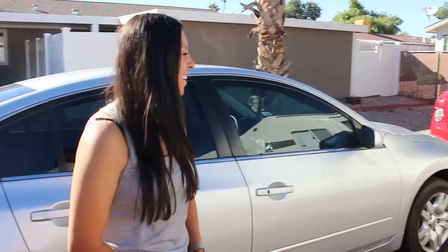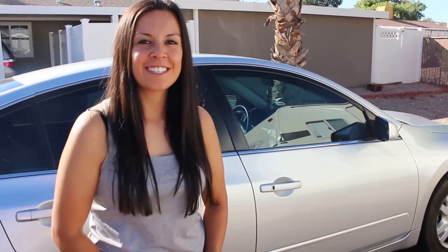Hey, it's Jocelyn again here with the RV Adventures. We are going to give you a tour of the Aerolite today.